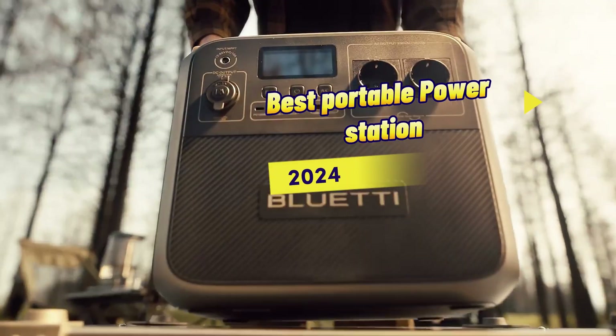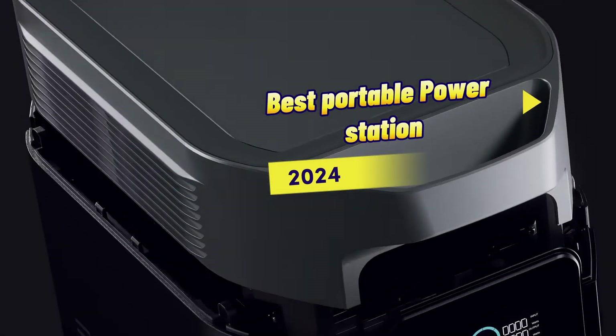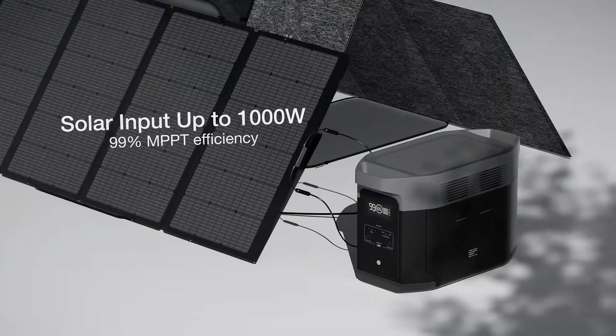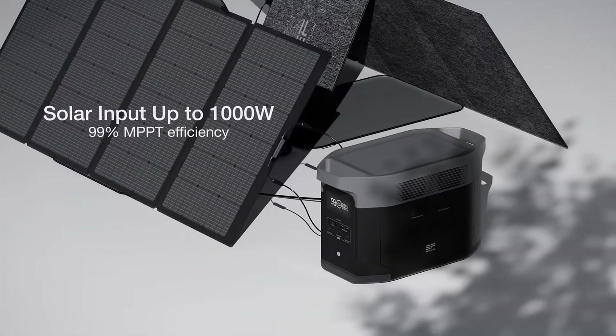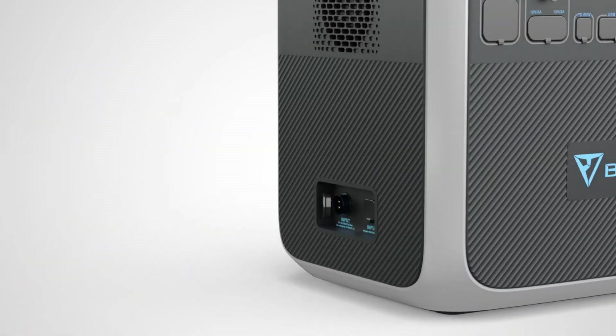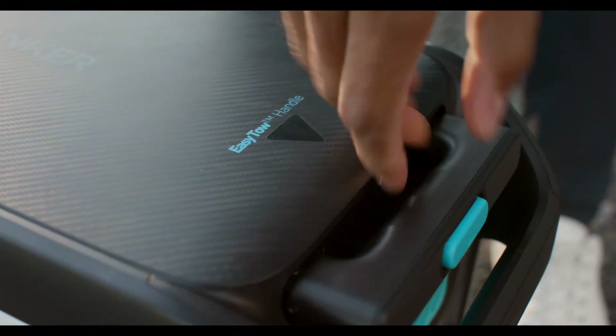Hello and welcome to this guide on the best power stations or accumulators of electricity power. They are nothing more than batteries, usually LiFePO4, that allow you to have power almost anywhere. They can be charged in different ways: with alternators, in the classic socket of your house.